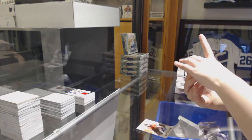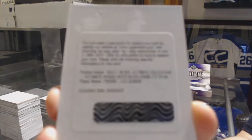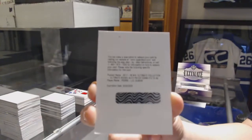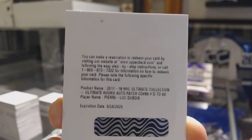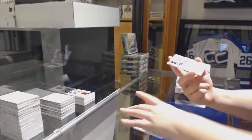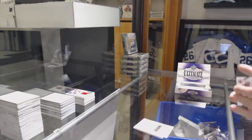We've got number to 299, Ultimate Rookies Patch Auto for the Columbus Blue Jackets, Pierre-Luc Dubois. And finishing off with a rookie jersey for the LA Kings, Michael Amadillo. There we go, everybody.